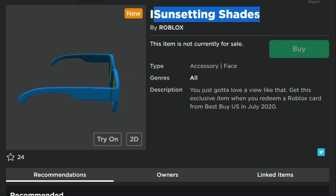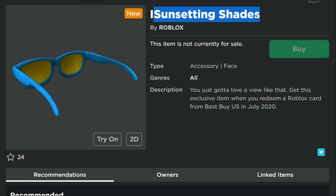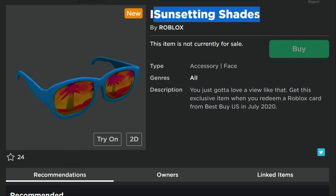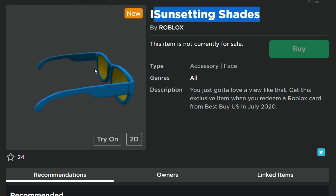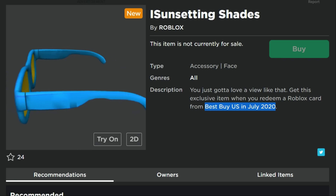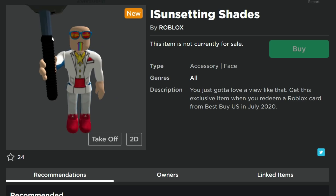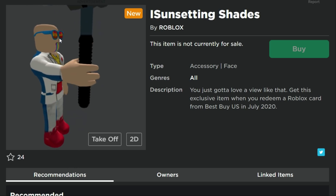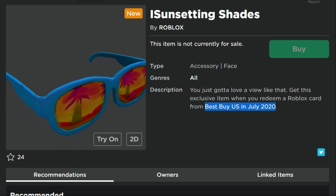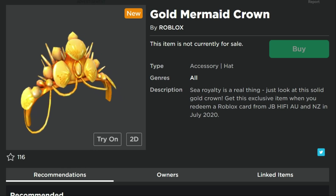Next are the Ice Sun Setting Shades, from Best Buy in the US in July 2020. It doesn't say what value the card has to be, so a $10 card is probably just fine. These shades actually go pretty well with my outfit. I'm not sure how I'm supposed to see through all this — maybe it's tinted from the inside — but it does seem like it might block my view.